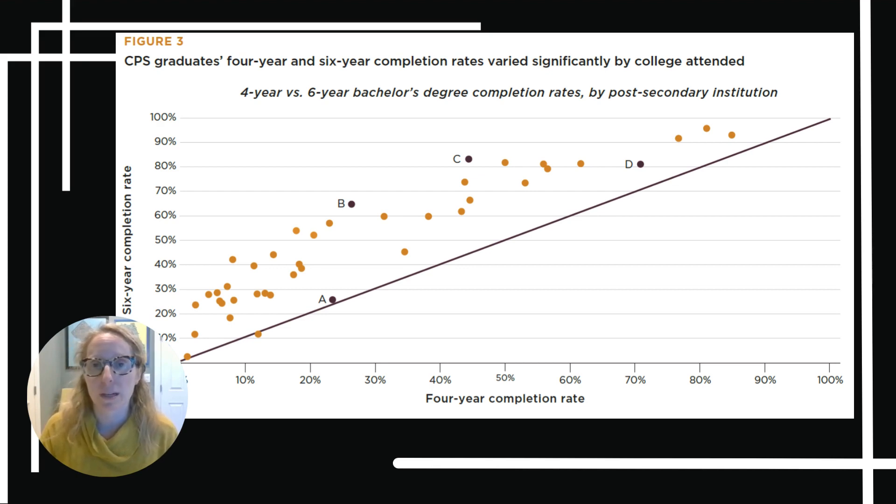When we look at college search websites or even college websites themselves, the graduation rates they're displaying are often six-year rates, and people don't realize that. So our team wanted to look at whether it matters if you use a four-year rate or a six-year rate to understand how many students are graduating from a college.